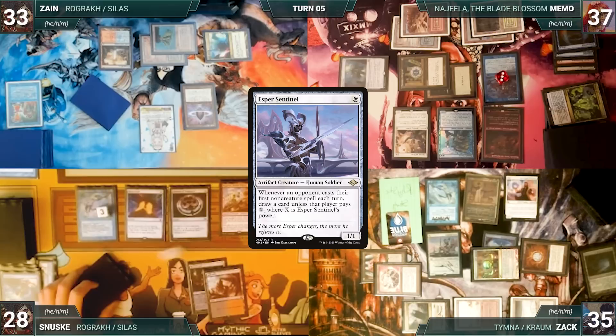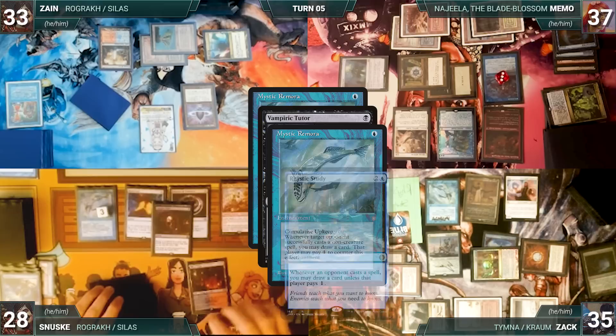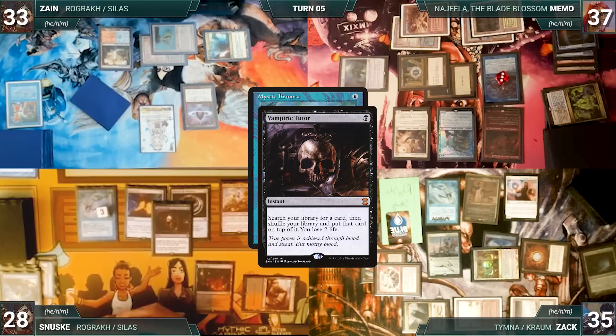During Sanuski's upkeep, his Remora and Mana Crypt trigger. He wins his Mana Crypt roll, and with the Remora trigger still on the stack, he casts Vampiric Tutor — Remora, Rhystic, Esper Sentinel, and Remora all trigger. Zack draws three and Memo draws one. Vampiric Tutor resolves and Sanuski fetches a card onto the top of his library, losing two life. Then he lets his Remora die. He draws and plays a Gemstone Mine.